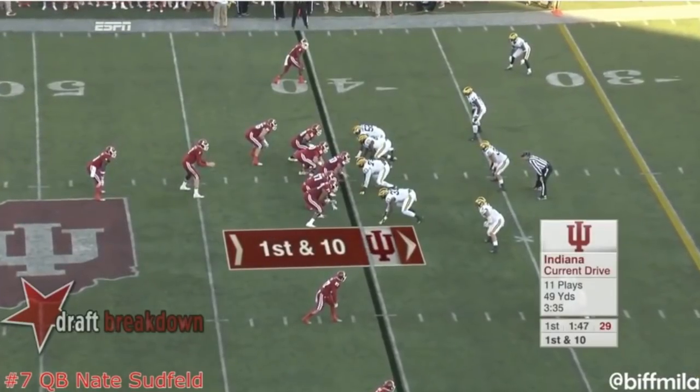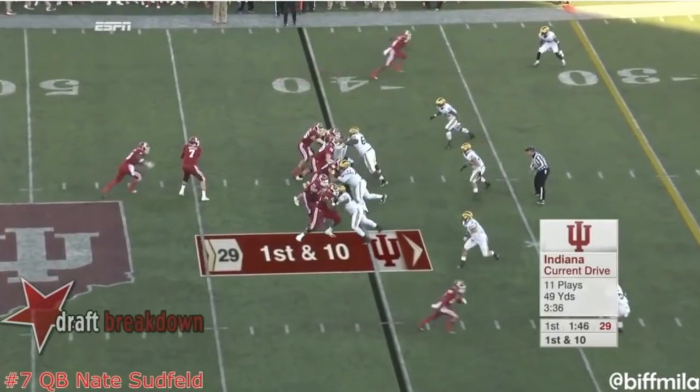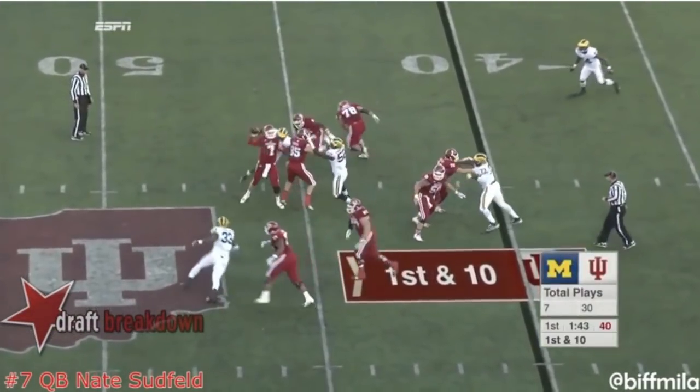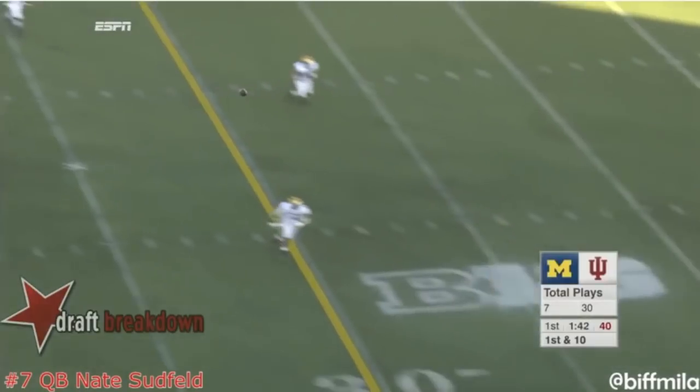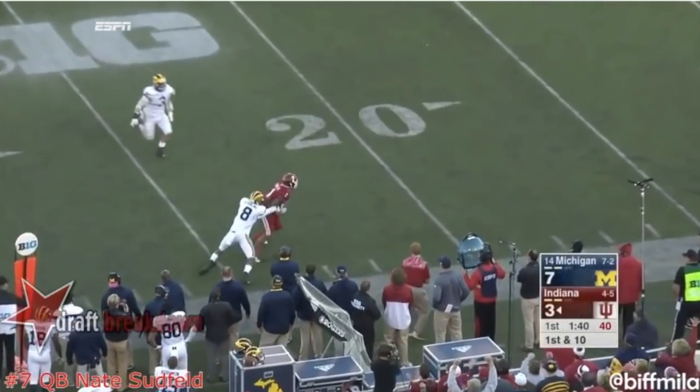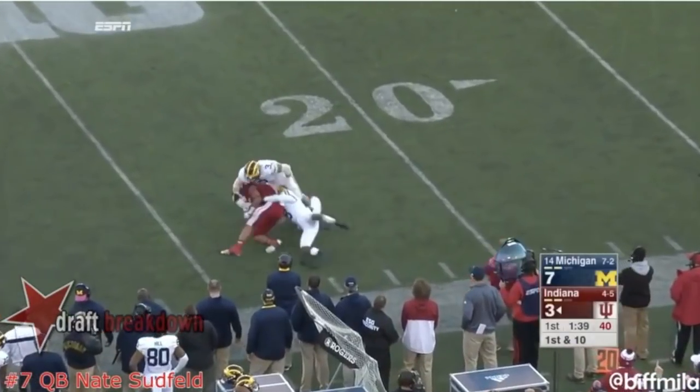This next play is something we could see plenty of if he were to ever suit up for the Philadelphia Eagles. Faking the handoff, Sudfeld gets back through his progression, scans through the field before making an absolute dart of a throw to a comeback route on the right-hand side of the field. It's a great play and one that moved the chains for the Indiana Hoosiers against Michigan.